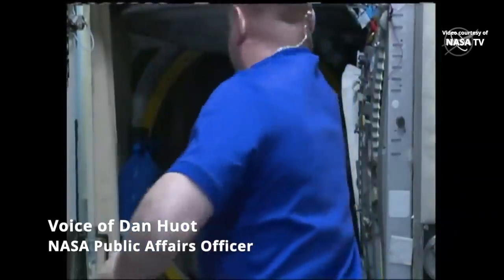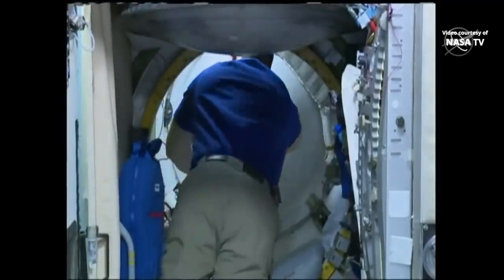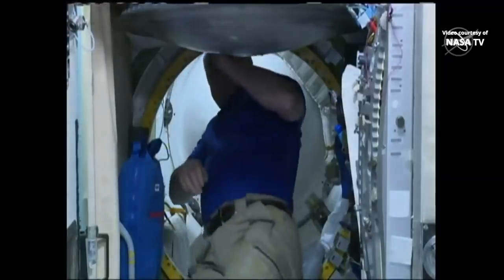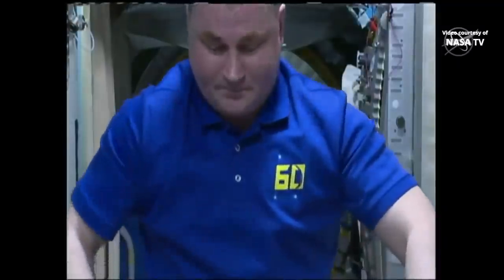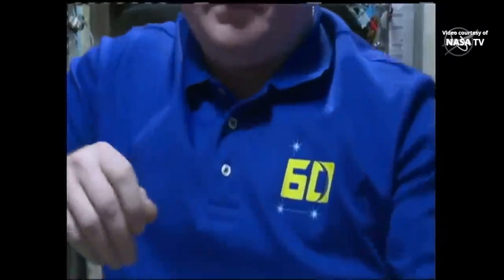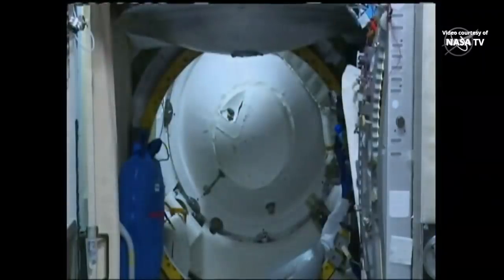We're getting treated to some live video right now inside of the station. This is a view inside of the Zvezda service module looking all the way back to the aft portion of the station. You can see Alexey Ovcinin, the current station commander, getting things ready with the camera set up. That's looking directly at the hatch on the station side behind him. In just a little while we'll be seeing three new crew members coming through that hatchway.